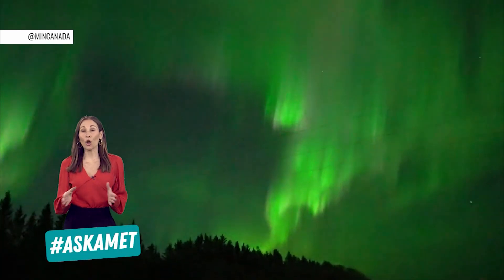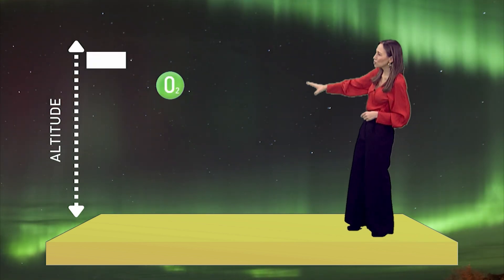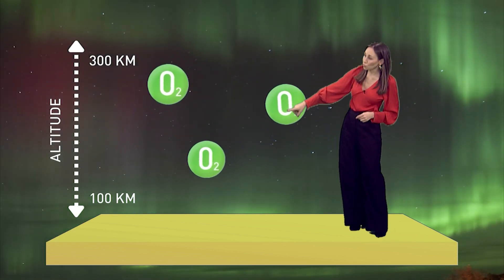The most frequently seen aurora color is green. The green is created when particles collide with oxygen molecules at altitudes of 100 to 300 kilometers.